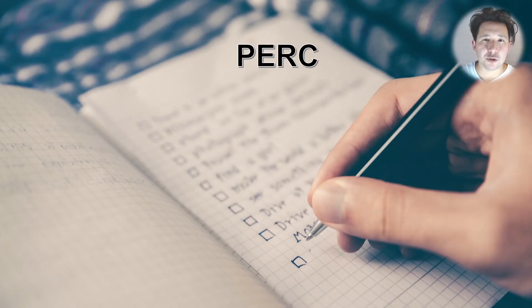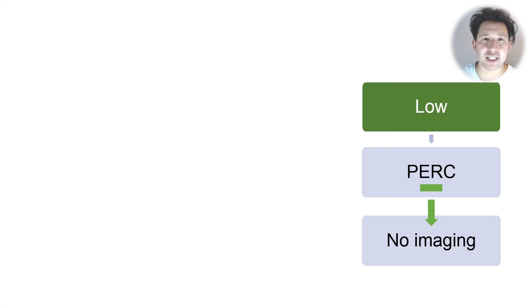Now, there's also a set of rules called the PE rule-out criteria, or PERC for short, which is basically a checklist of features that you can try and use to avoid even having to use a D-dimer. To do this, you have to have low probability based on the Wells score. And if someone is also negative on the PERC criteria, then they can be discharged without a D-dimer and without any imaging.